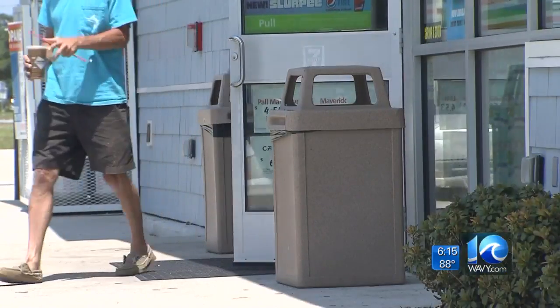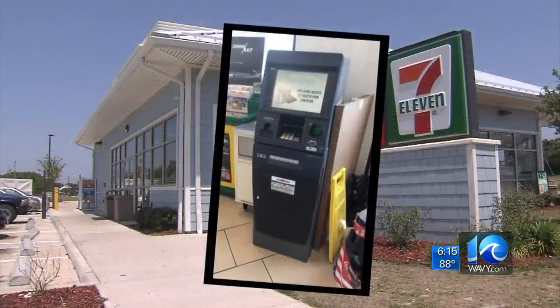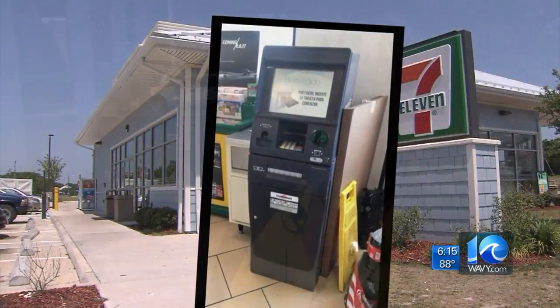It's kind of alarming. It's hard because people work hard for their money and there are people that are ready to steal it. On Friday, another device was found nearly nine miles away, also at an ATM inside a 7-Eleven on East Oceanview Avenue. A WAVY viewer sent us this picture of the ATM, the device now removed.